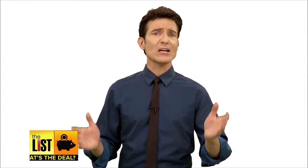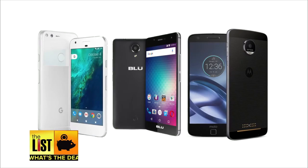Samsung and Apple make great phones, but don't limit your shopping to just two brands, because finding the phone that fits for you is what's the deal.